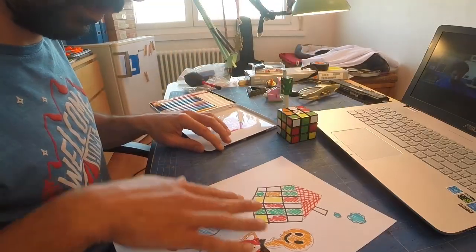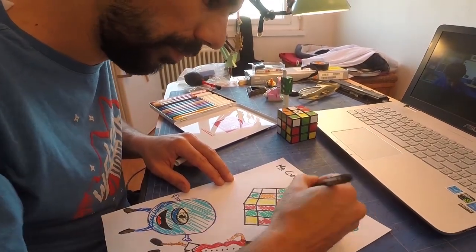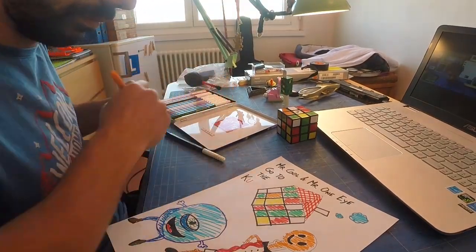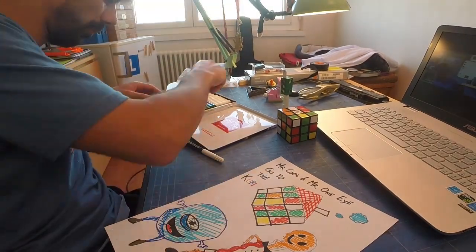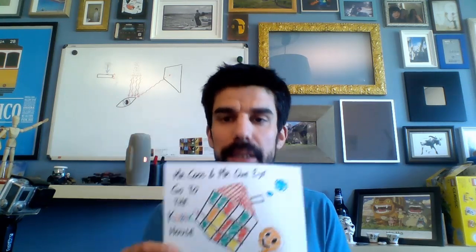When you finish coloring, think of a name for your drawing. For example: Mr. Cool and Mr. One-Eye go to the Cubic's house — a house made out of cubes. Rubic? Cubic!